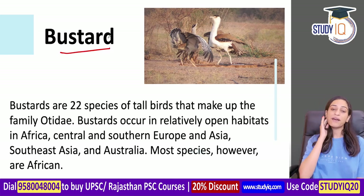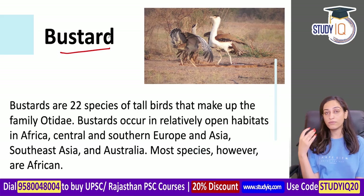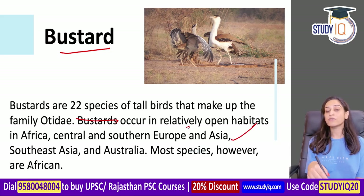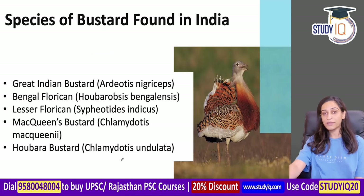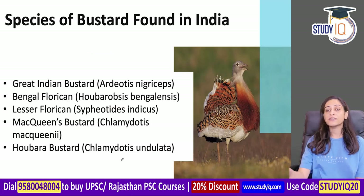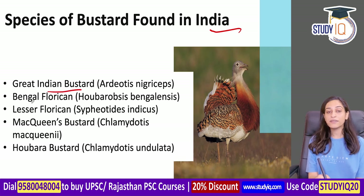The bustard family has 22 species, found in relatively open habitats across Africa, Central and South Europe, Asia, South Asia, and Australia. The bustard species found in India include the Great Indian Bustard, Bengal Florican, Lesser Florican, and MacQueen's Houbara Bustard.